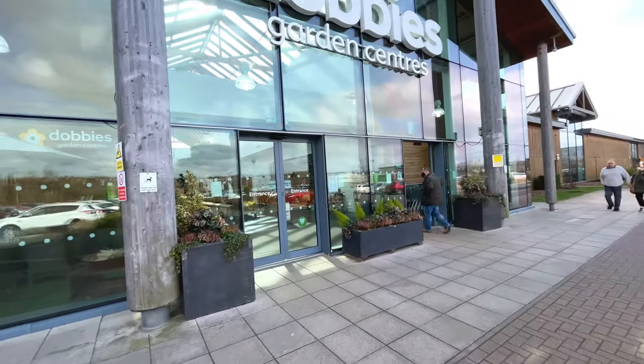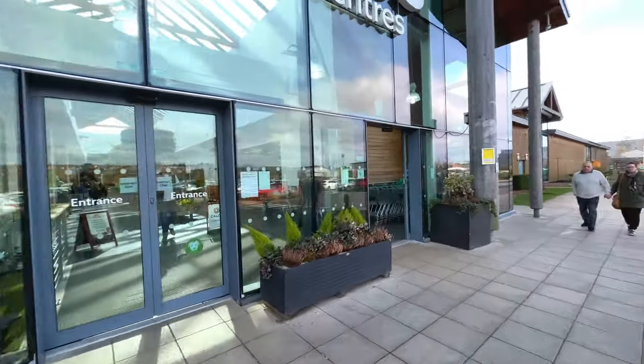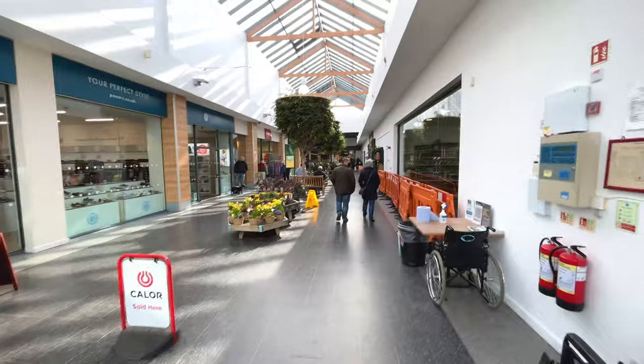Hi guys, welcome back to the channel. Today I'm at Dobbies, the national chain of nurseries in the UK, just here to check out what they have in store houseplant wise. So let's go and have a look. Let's see what they've got - I've never been to this place before, but it looks very nice.